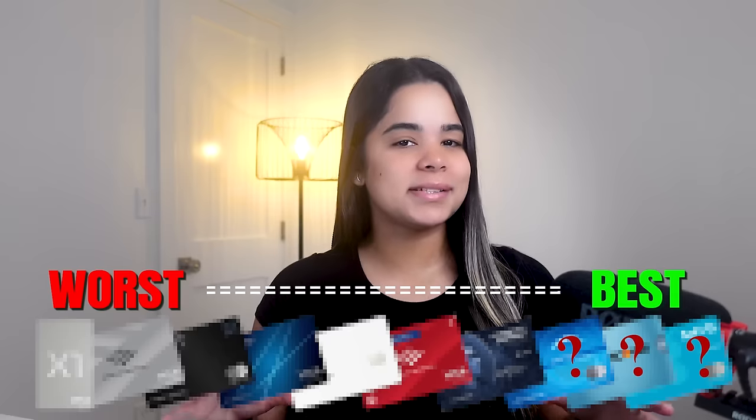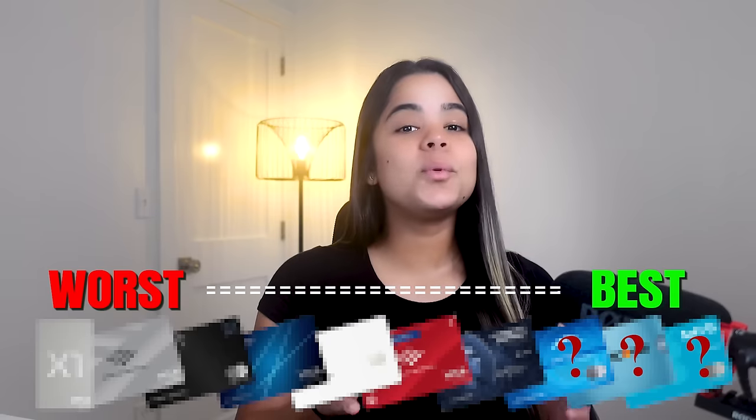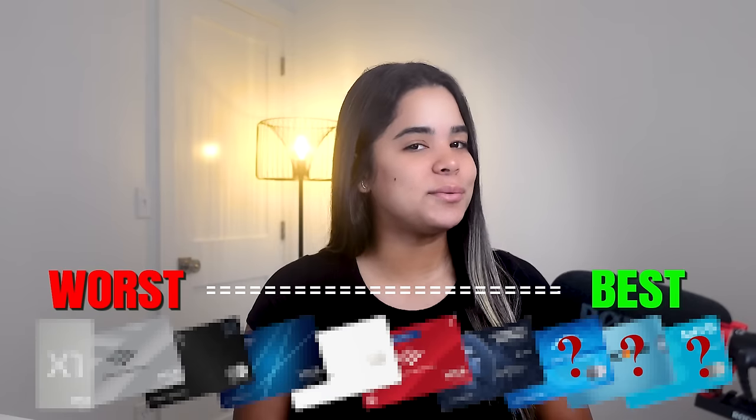In this video, I'm ranking my high credit limit credit cards from worst to best. By the end of the video, you'll know what each card offers and which ones you might want to avoid.